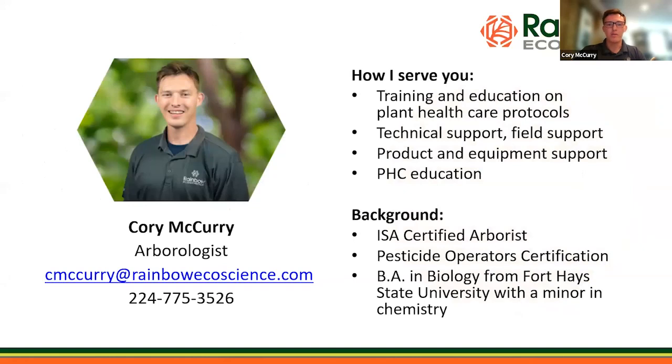I'll be moderating today. I am also an arborist like our speaker Kent Honnell. I serve the Midwest area of the United States to provide training and education on plant healthcare protocols and topics, technical support, and education around PHC, which stands for plant healthcare. My background is a bachelor's degree in biology from a university in Kansas with a minor in chemistry.